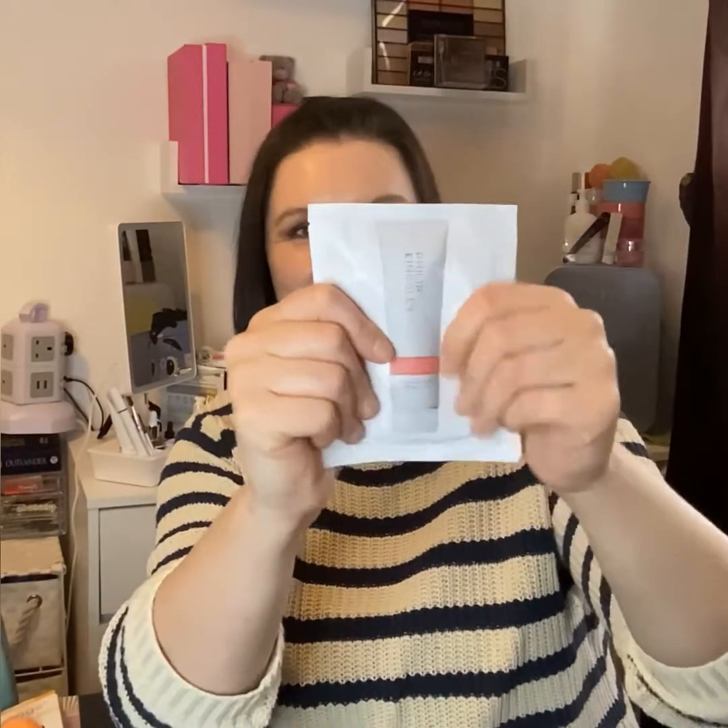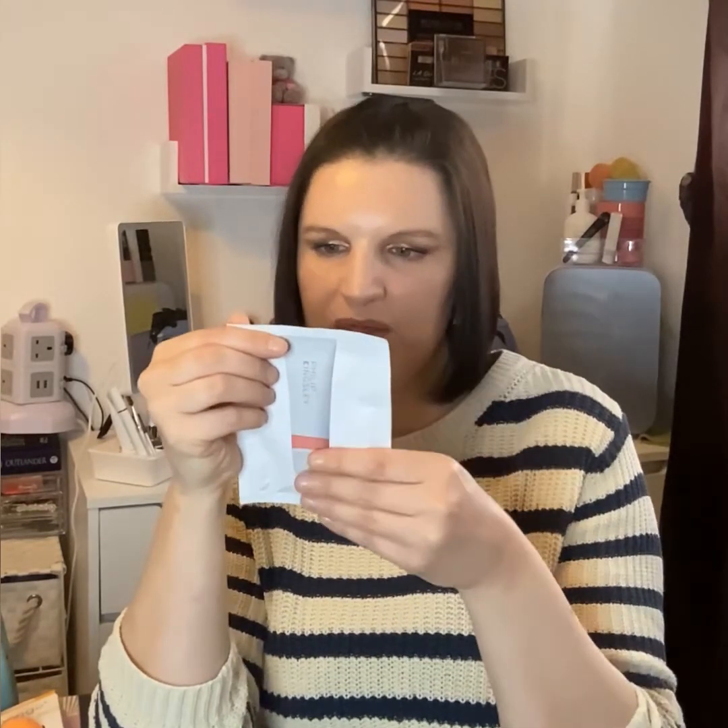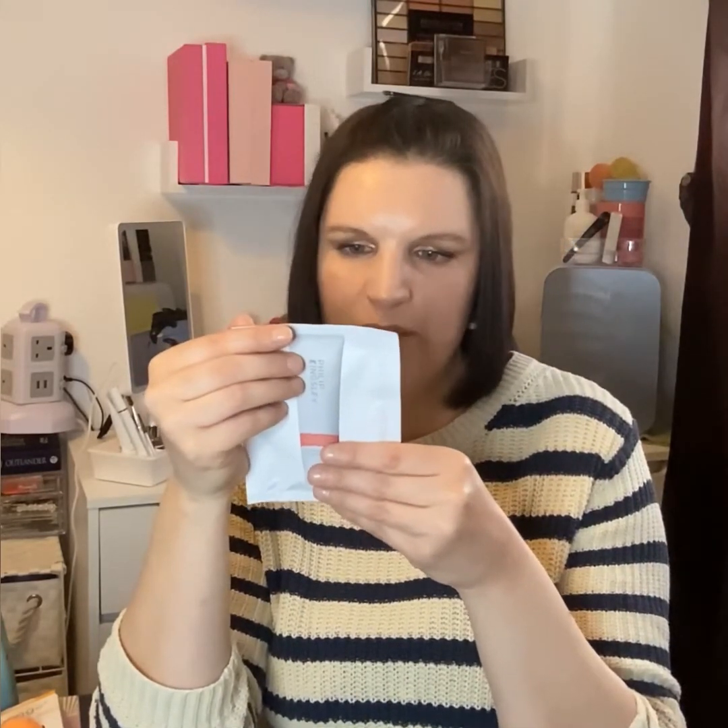The last item is from Philip Kingsley — the Bond Builder, and it is a massive sample. It's a hair mask: restructure and treatment that works beneath the surface of the hair. Before shampooing, thoroughly wet hair, apply in sections, work in with fingertips, and leave for 10 to 20 minutes — the longer the better — then rinse and follow up with the appropriate Philip Kingsley shampoo, conditioner, and scalp toner. Really looking forward to that.